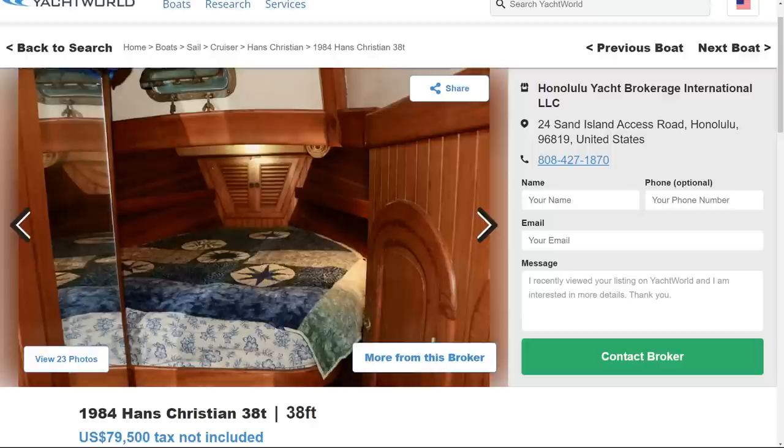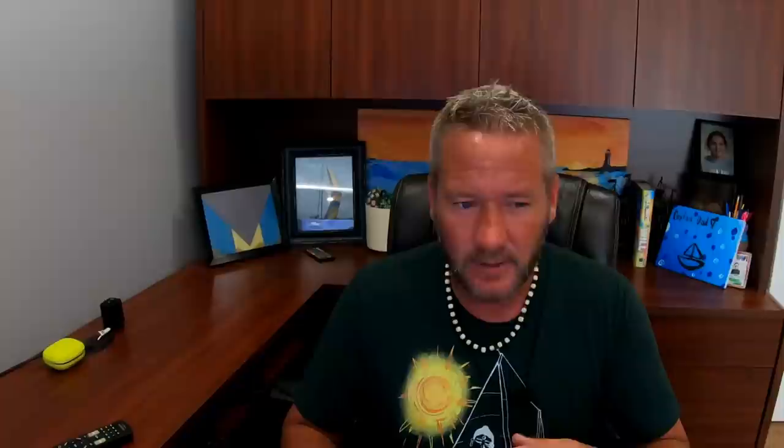Traditional cruisers swear by the Hans Christians and many won't sail anything else. The downside is the upkeep of a much older boat with more wood than a rainforest. It's a design from the past, so don't expect modern amenities like a sugar scoop, and you get limited space for solar panels, dinghy davits, and arches. But they do lend themselves well to self-steering mechanisms. To spend your $80,000 on this boat, you really have to want this kind of boat. It's so unique that only a small subset of cruisers would want one — which kind of sucks because they're beautiful boats.